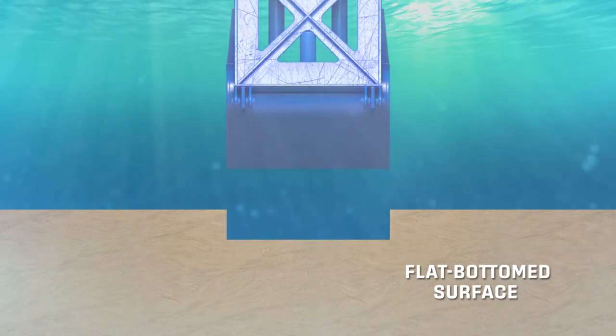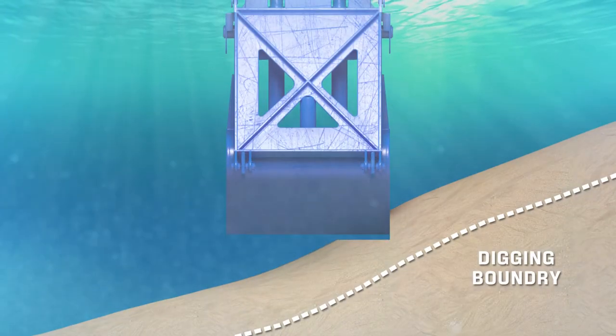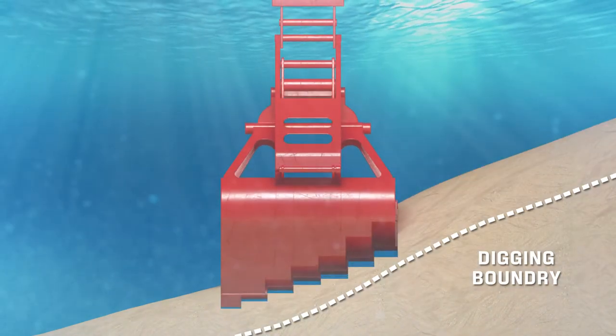Traditional environmental cleanup buckets proved to be too inefficient and time-consuming at removing these materials from a slope. So Cashman developed a new and innovative type of dredge bucket, specifically to dig on these slopes.